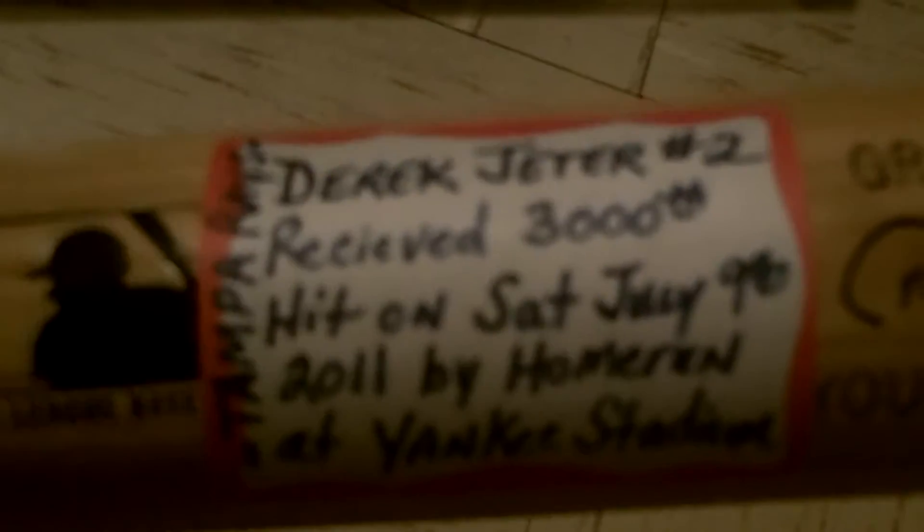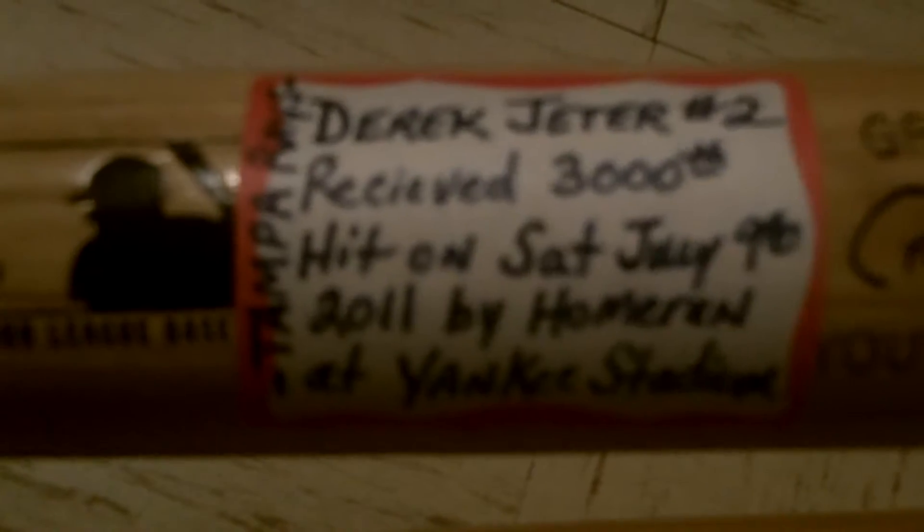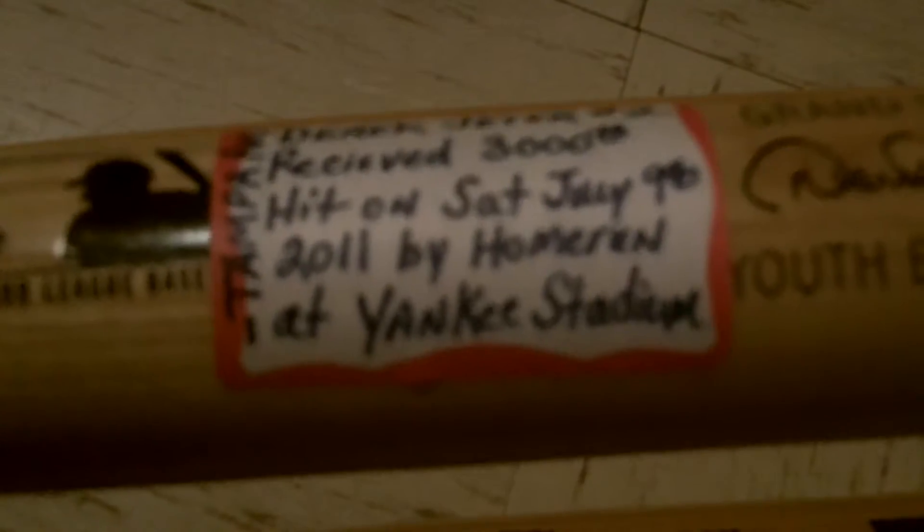And then this one says Louisville Slugger, and it's a Derek Jeter bat. The note my dad wrote on there says Derek Jeter, number two, received his 3,000th hit on Saturday, July 9th, 2011, by a home run at Yankee Stadium. And on the tip of the bat it's got a serial number on it — 1-1-1-1-1-8.